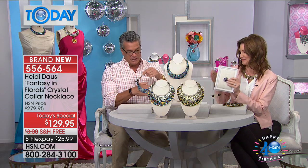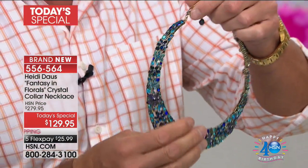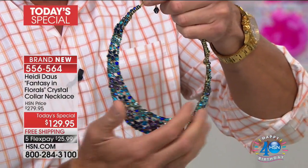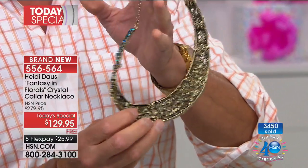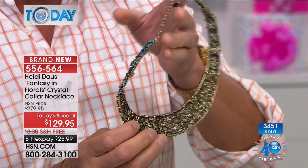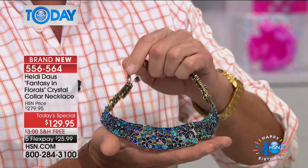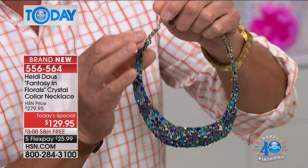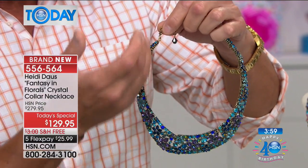I want to show you some of the beautiful details in this piece. It's very, very substantial. When you have this many crystals as part of the design, you have to make sure you have a strong foundation — and that's what you have here. It's a bronze tone finish, and everything is set beautifully. She's wonderful at how she mixes colors when she does her multi-colors.